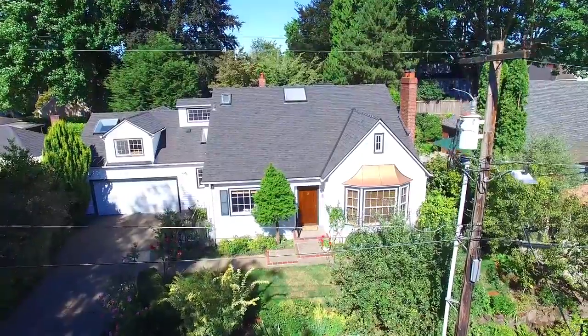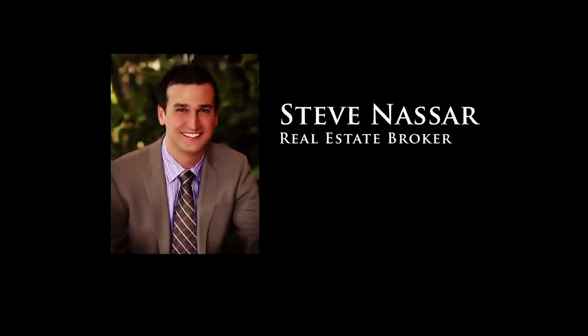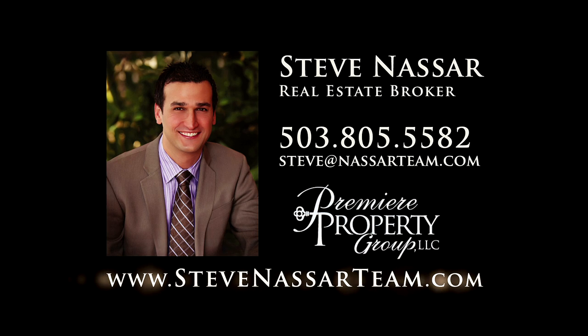This is just a preview — there's so much more for you to see. To schedule your own personal tour, please contact Steve Nassar at 503-805-5582 or email steve at NassarTeam.com.